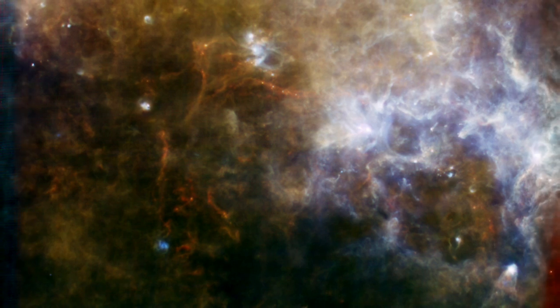These two images combine to make a spectacular ensemble spanning Herschel's full infrared range.